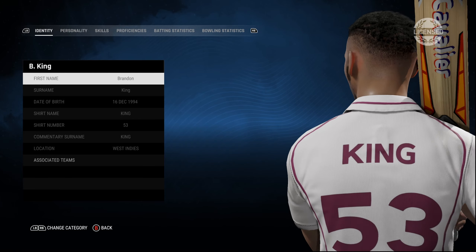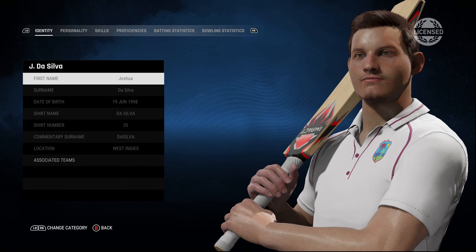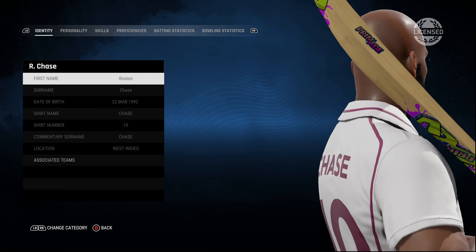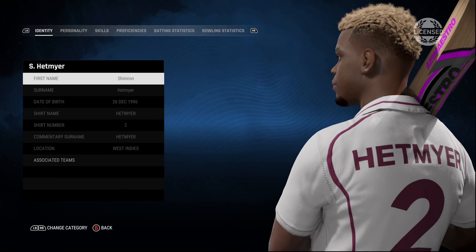Windies players here — Brandon King. Next up, Joshua Da Silva, the wicket keeper. So let me know in the comment section how you think the Windies players look in the game. I think it's pretty damn good. Hetmyer.